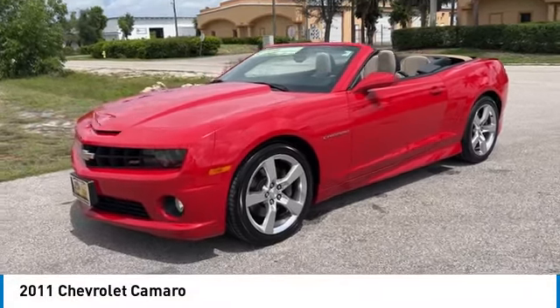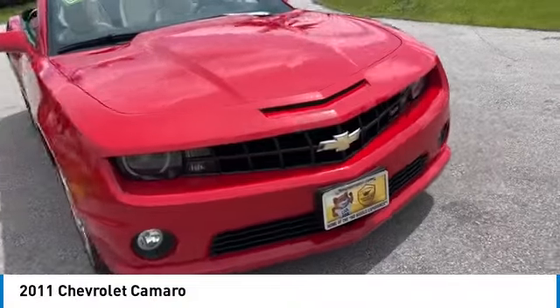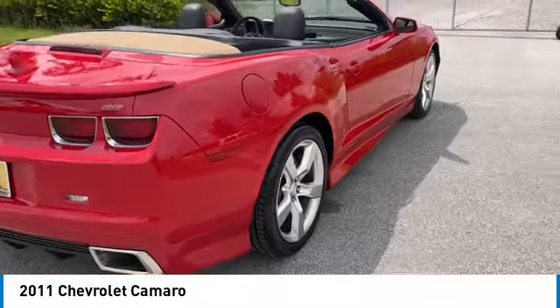Come test drive the 2011 Camaro. Camaro is developed to be 21st century on every level — from its awe-inspiring design, to its outstanding performance, to its impressive efficiency.